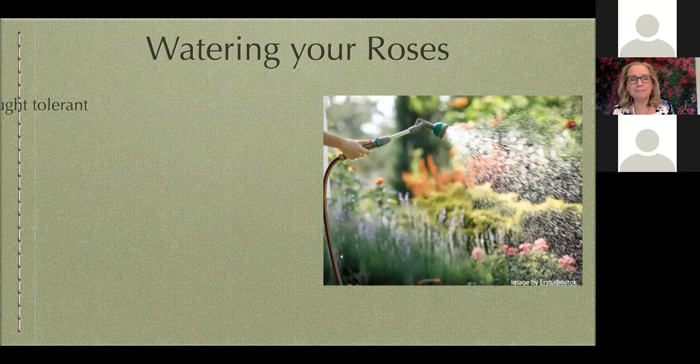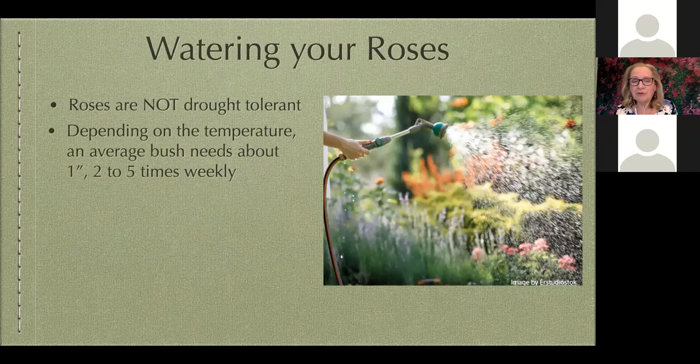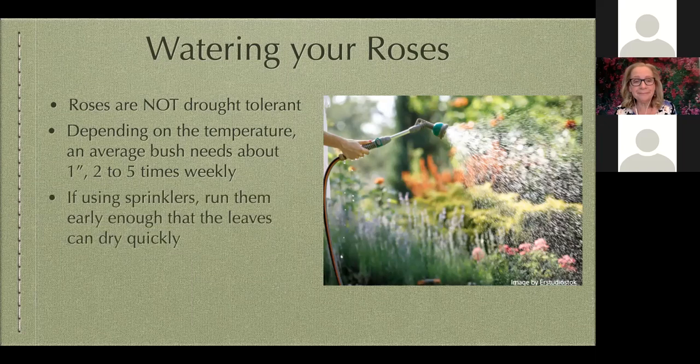Roses are not considered drought tolerant, which can be a little tricky with our watering restrictions. Although they don't need as much water as something like a hydrangea, you need to make sure they stay watered or they won't remain healthy. Depending on temperature, the range of watering could be anywhere from two to five times a week, one inch each time. If you're unsure, an inexpensive water tester — about ten dollars — lets you check soil moisture by sticking the prongs in. If you're using overhead watering such as sprinklers or a hose, make sure that's done early in the day to give the bushes a chance to dry out, as wet leaves can contribute to problems.